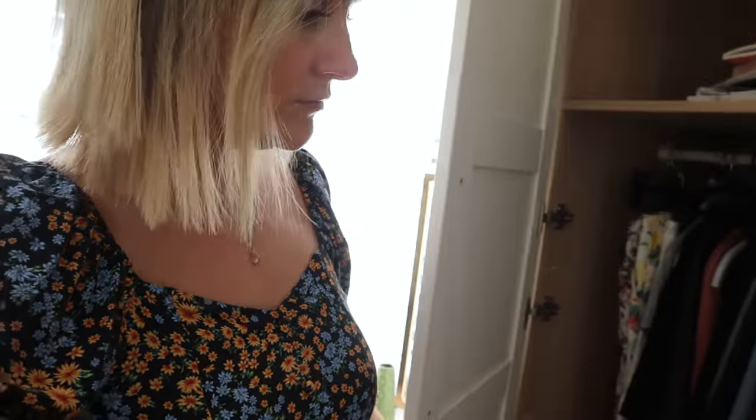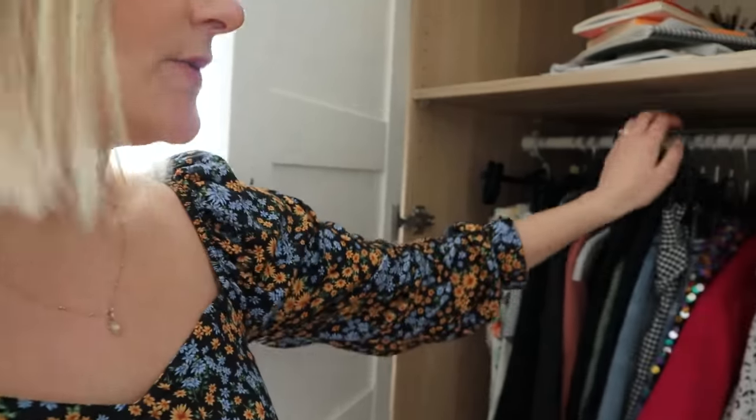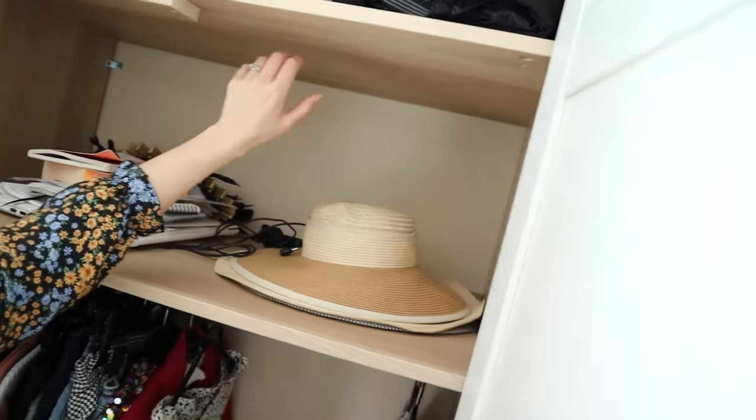I haven't quite filled this wardrobe yet. I've got a few videos coming up - if you want to see things like organising my PAX wardrobe, let me know. This is my second wardrobe and it's not living its best life right now. The idea is to fill this as my spring/summer daily wardrobe because this one is such a better height - I can actually reach things. The other one has the rails up high and it's really hard to reach things.